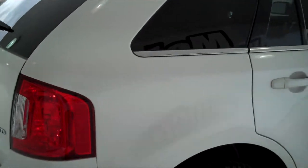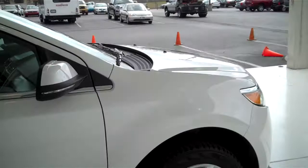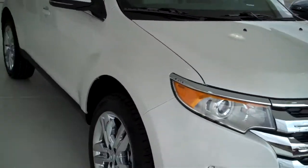You can see this vehicle and all of our inventory at mhford.com, or come out in person to Mail Hamilton Ford at the big corner of 119th and Kellogg. We'll be looking for you.